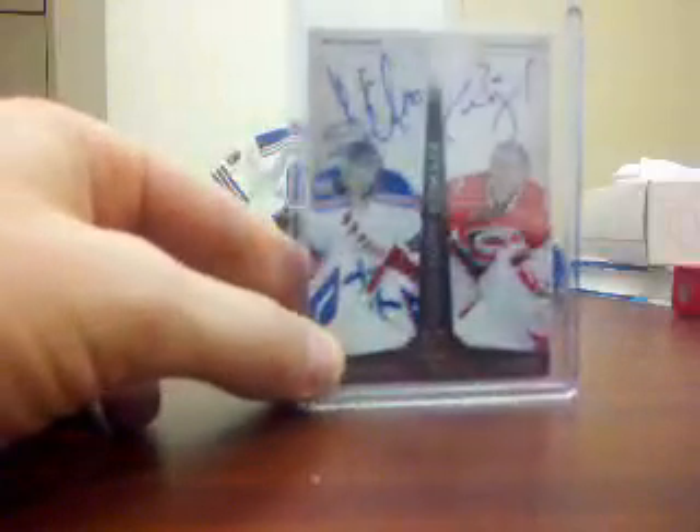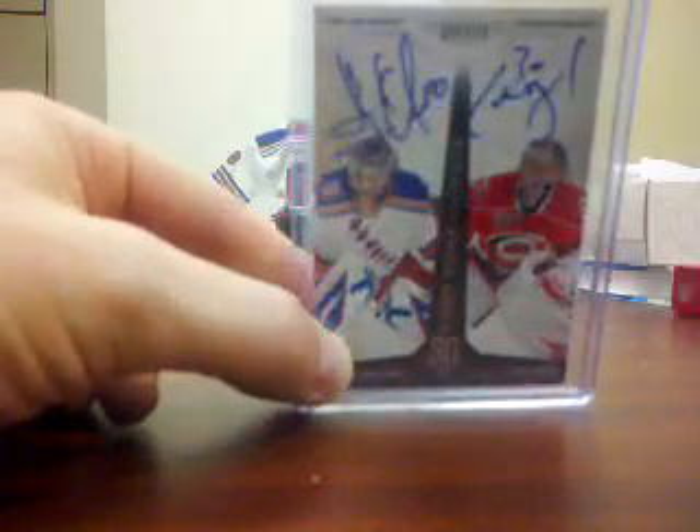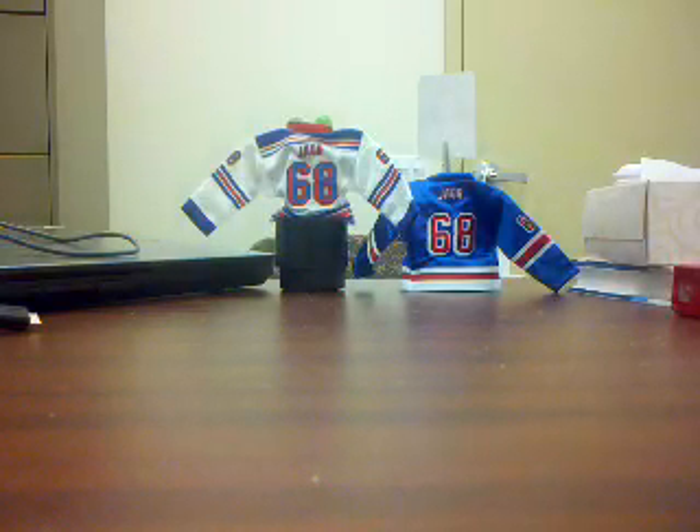Or I'll throw it up on eBay, I don't know. But I definitely would rather trade. So that's that — those are my two cards for trade.